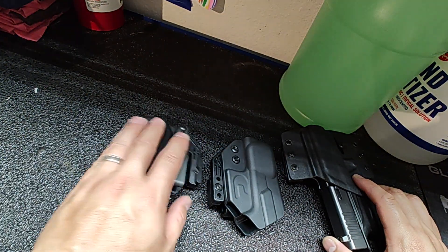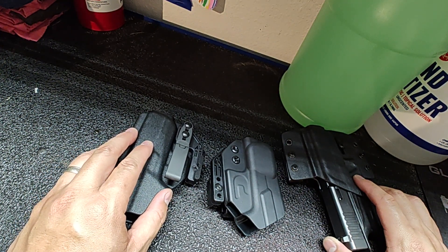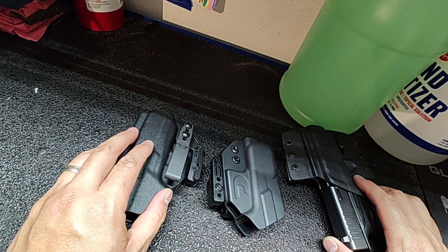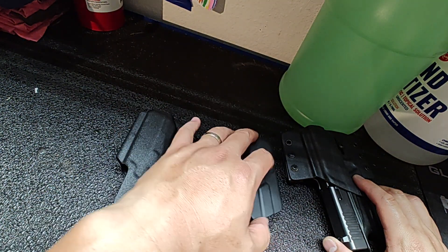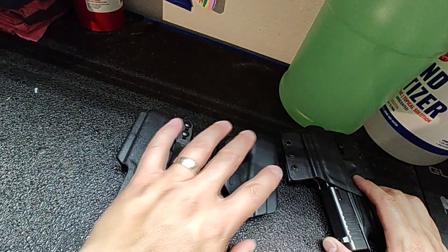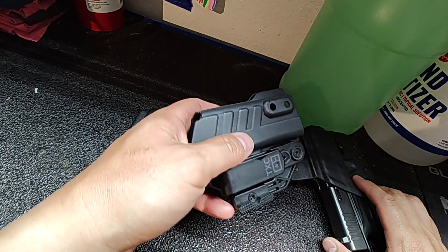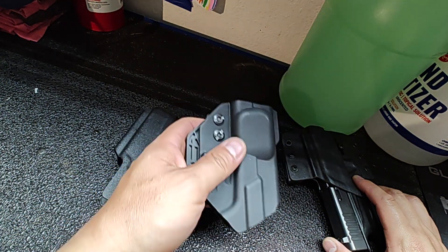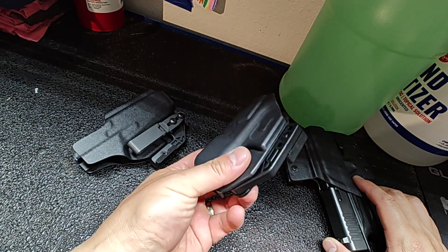I tried both of them out, carrying them around for everyday errands as well as more physical activities such as hiking and working outside, including climbing ladders up and down, squatting, and picking up heavy objects with both of these. Surprisingly, I thought I was going to go with the TXC because it has all the selling points — this wedge that's built in.